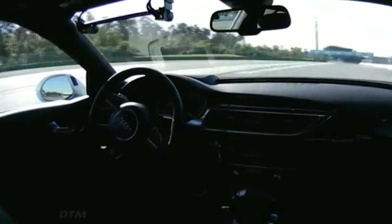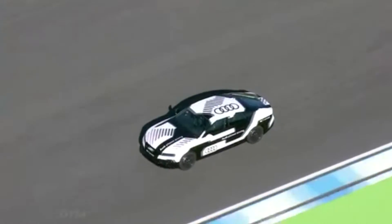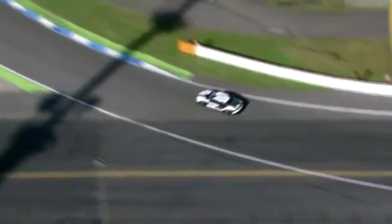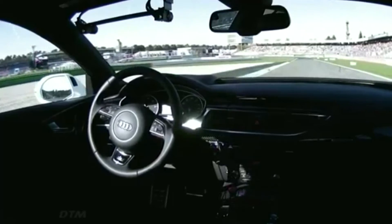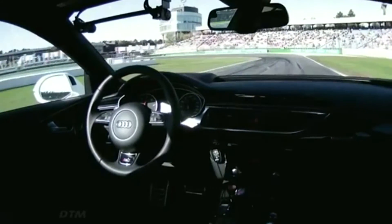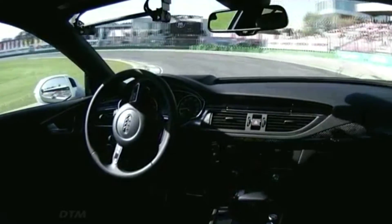Turns 9 and 10 absolutely perfectly, taking exactly the optimum line that you would expect a top, top racing driver to take. Heading down now towards Turn 11 — turns in. And now the sax turn, where racing drivers choose different lines. Now Bobby here, choosing to hug the inside there.